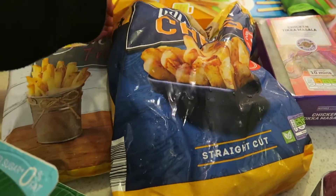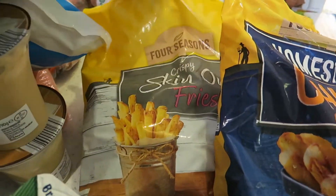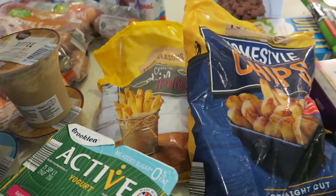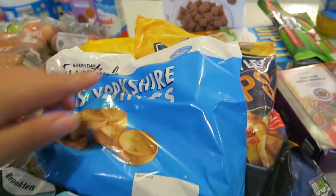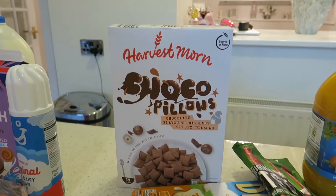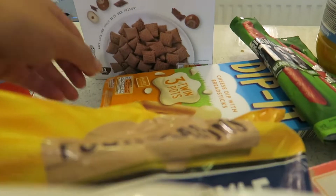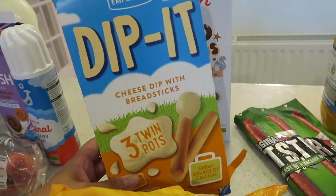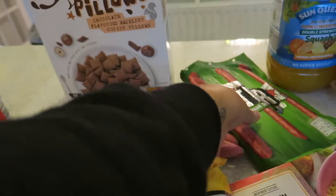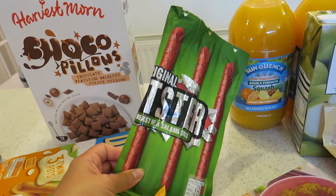We've got quite a lot of frozen stuff at the minute so just picked up some homestyle chips, skin-on fries which are really lovely, and quick Yorkshire puddings for our roast dinner. We've got loads of cereal so just picked up some Choco Pillows because Layla requested them, and she also requested Dip Its for school or as a snack — she loves them.